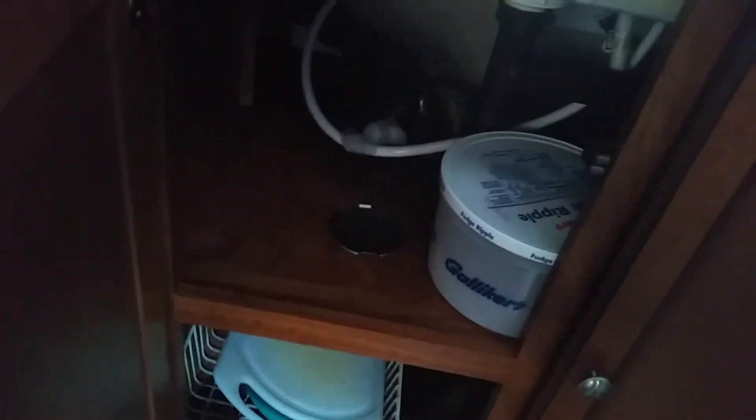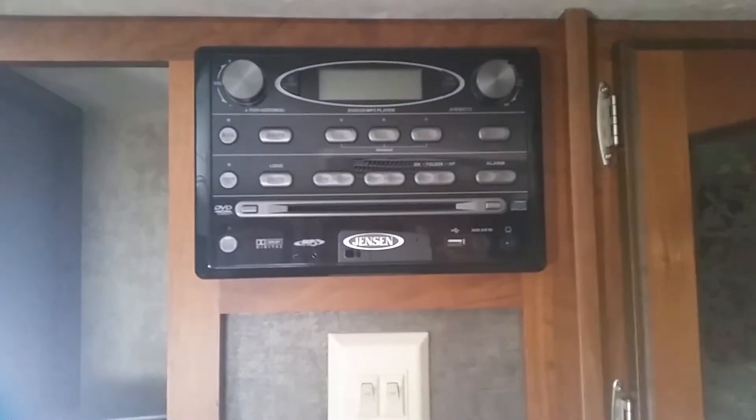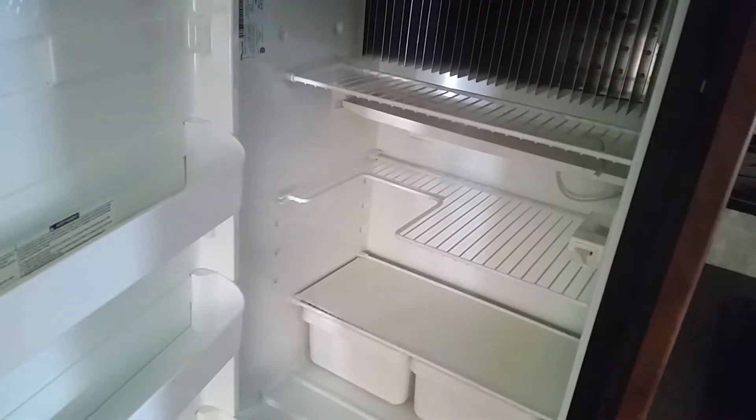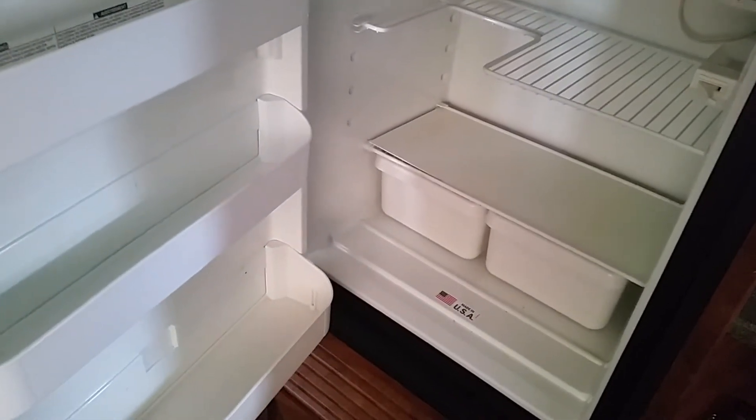Pull-out drawers, more storage, and a table that converts to a bed. Storage underneath both the cushions. An AM/FM CD/DVD player, more storage above, and a flat-screen TV that folds out so you can watch it. Nice-sized freezer and a nice big fridge with drawers in the bottom.